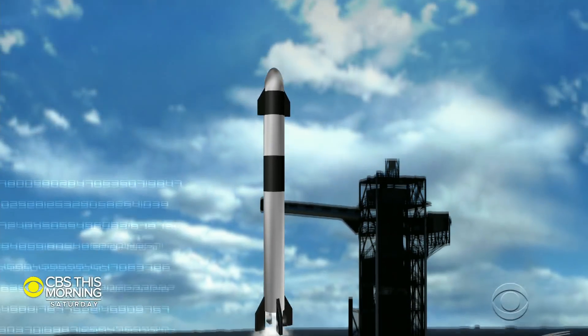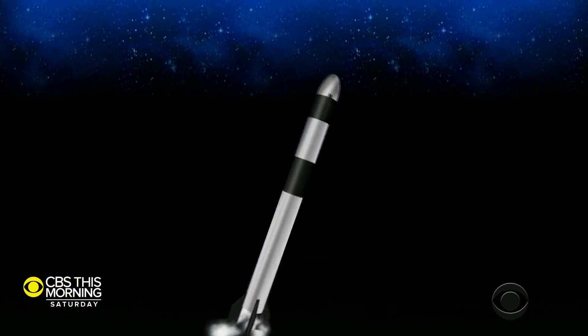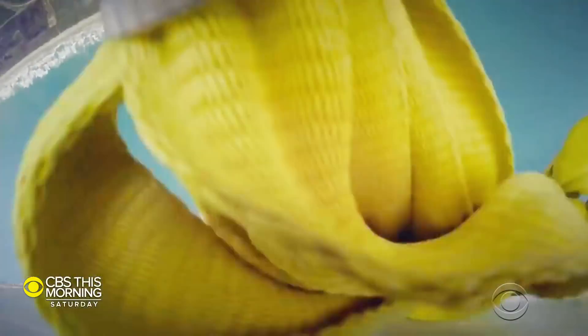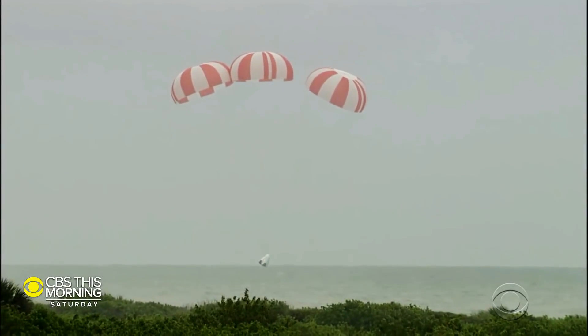If the Falcon 9 rocket ever has an in-flight crisis, Crew Dragon's escape system is designed to fire eight onboard engines and push the capsule and astronauts away to safety. Parachutes would then land them in the Atlantic.